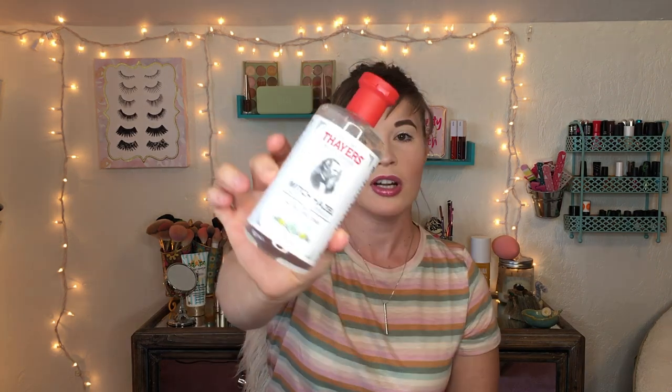I watched a small YouTuber — Alana something — who was raving about the Thayers Witch Hazel Alcohol-Free Toner in her skincare routine. I got the cucumber-scented one and it smells amazing. You just apply it with a cotton round after cleansing and it feels like you're giving your face a nice drink of water. I've been using it for a while and I absolutely love it.